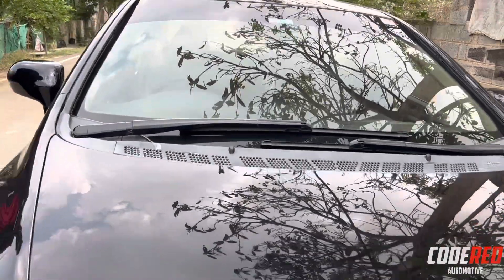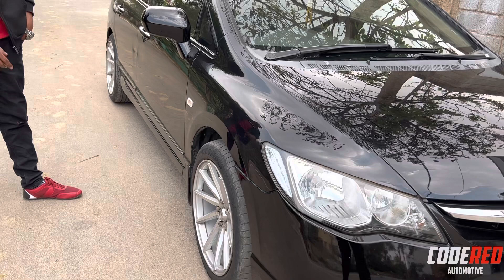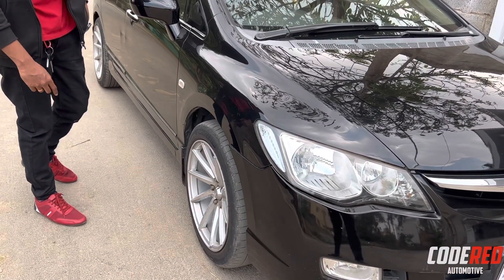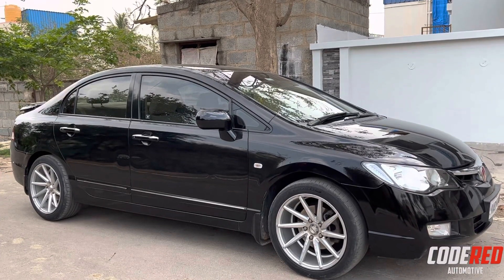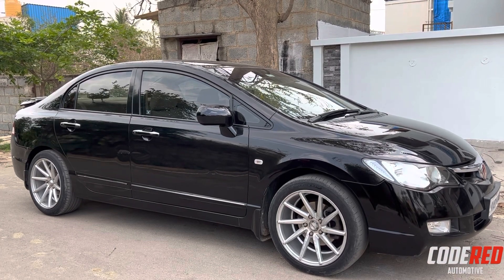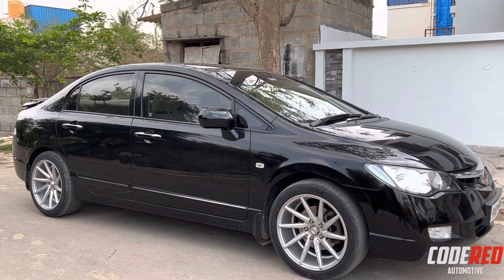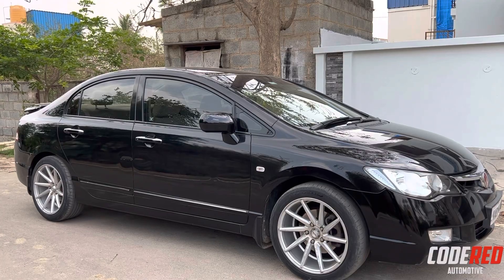Let's jump onto the side profile of the car. The major upgrade done to the car is the wheel - this is from the brand called Voson and the wheel size is 225-45 R17. The stance of the car has completely changed thanks to the concave wheels. This is so very elegant. I love the wheels. The length of the car is 4545 mm and ground clearance is 170 mm.